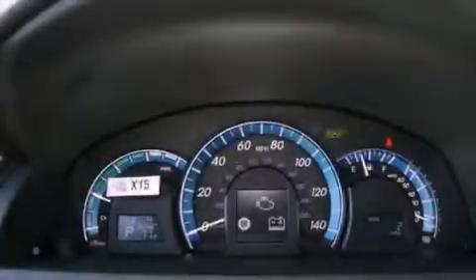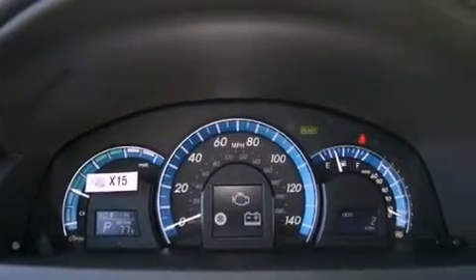Its top features and packages include the convenience package, a navigation system, traction control and stability control systems, and a tire pressure monitoring system.